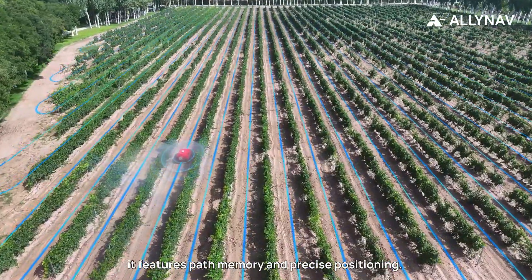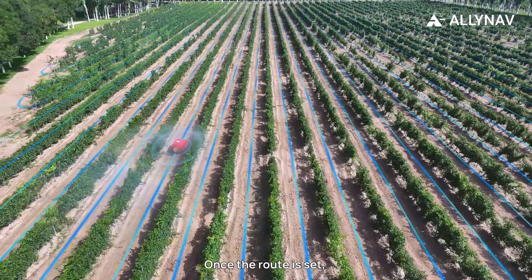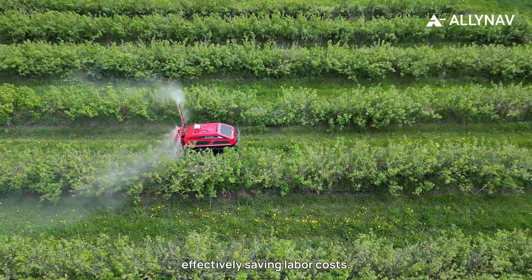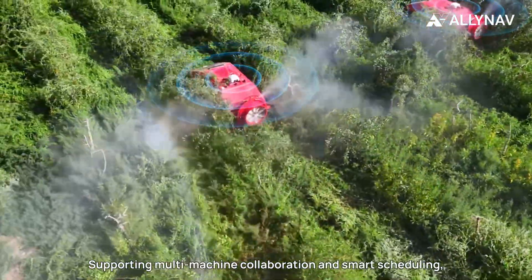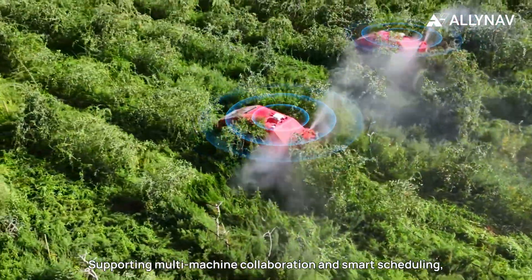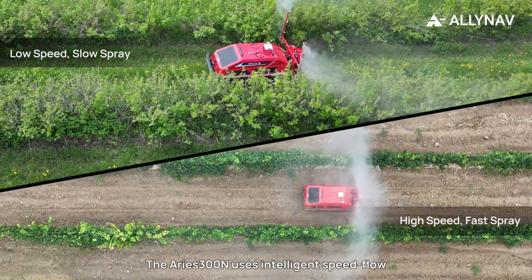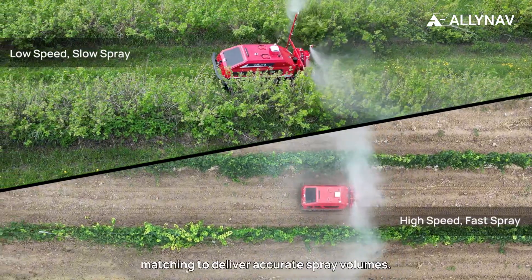Once the route is set, the Ares 300N works independently, effectively saving labor costs. Supporting multi-machine collaboration and smart scheduling, it greatly enhances orchard productivity.